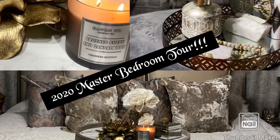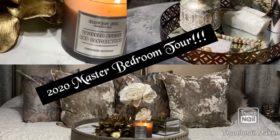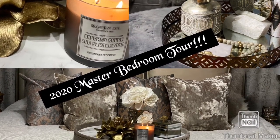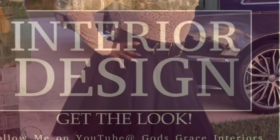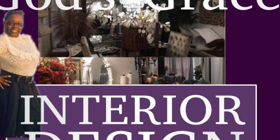Thank you guys for watching my 2020 master bedroom revamped tour. If you haven't subscribed to God's Grace Interiors just yet, I would love to have you. To my old and new subscribers, thank you again. Be blessed, and as I always say, stay blessed in the Lord. Bye-bye until the next time.